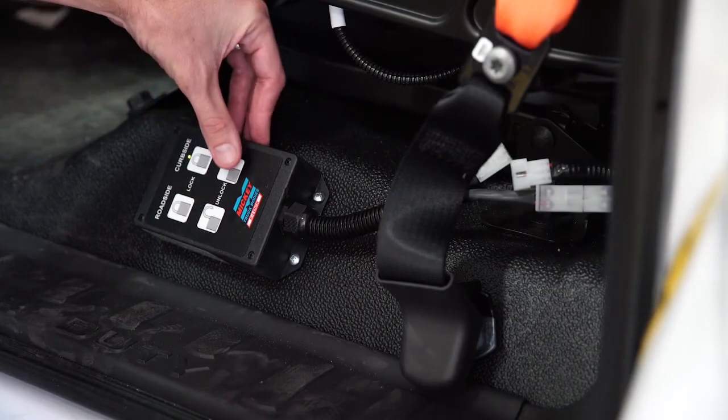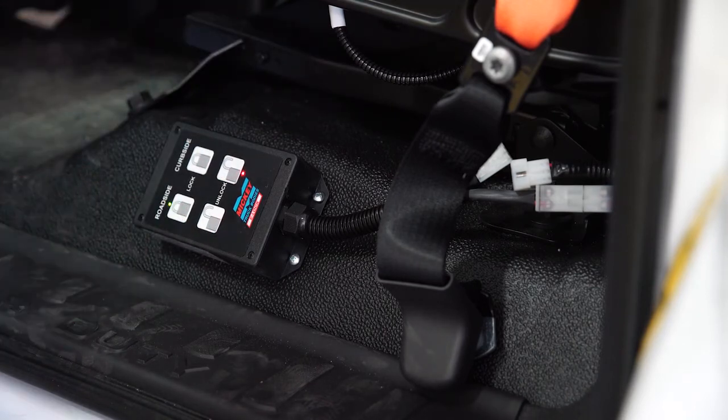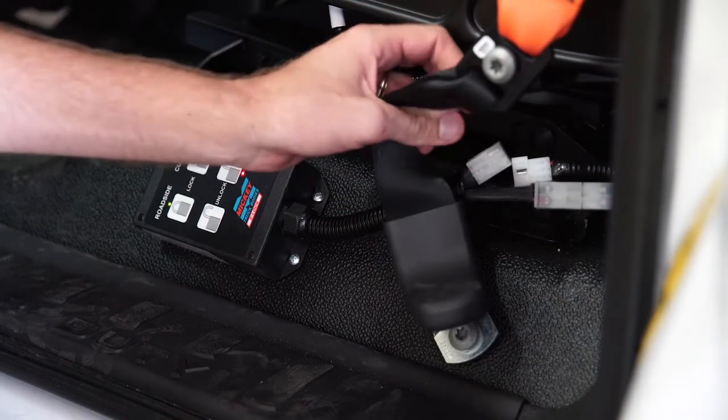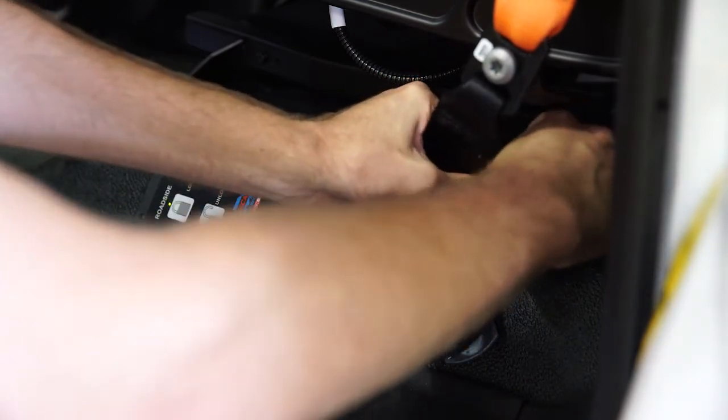If you hit the buttons and immediately the lights turn on but they don't flash, it likely means that you have an issue with your wire harness or a plug connection. Check to make sure that the main wire harness is plugged in all the way.